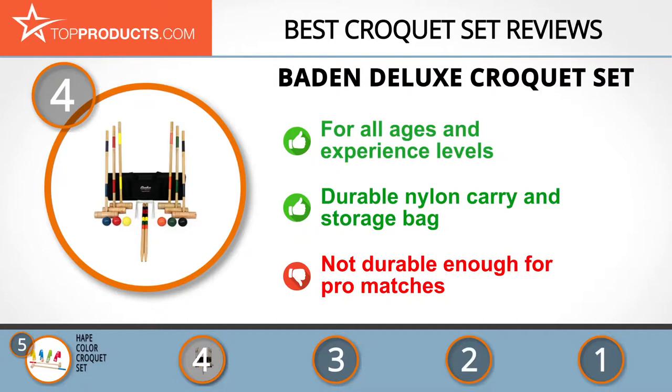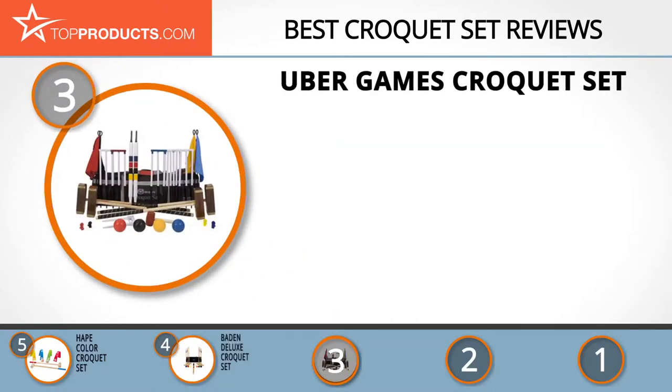The next product was chosen for people looking for a croquet set with lots of bells and whistles. At number three, we have the Uber Games Croquet Set. Uber Games uses sustainable materials to manufacture premium indoor and outdoor garden games for the whole family.